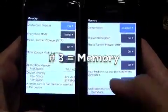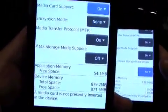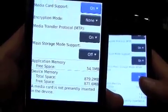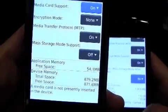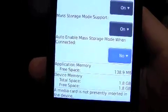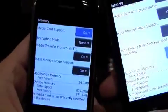Number 3: Memory. This is the Storm 1 — application memory only 54MB and device memory 879MB. That seems great... oh wait. The Storm 2 has 138MB application memory and 1.8GB device memory. Storm 1, it's not looking very good for you.